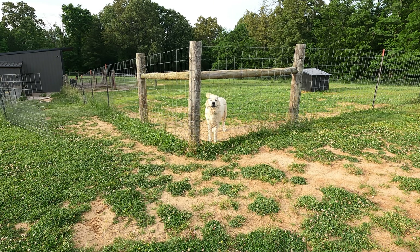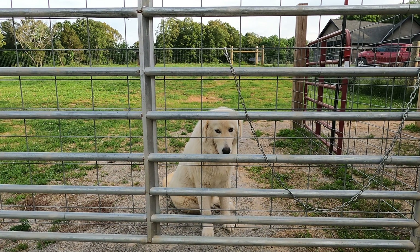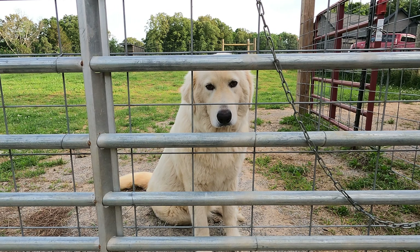We met Lucy the guard dog, who initially was not real happy with us being there — but that's her job, and she warmed up to us for sure.